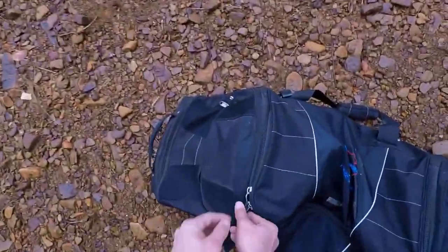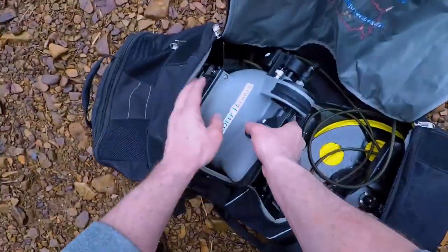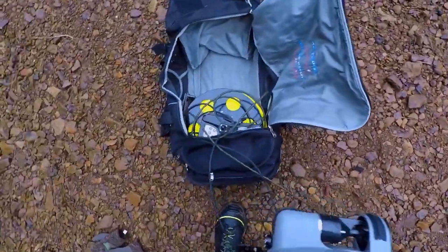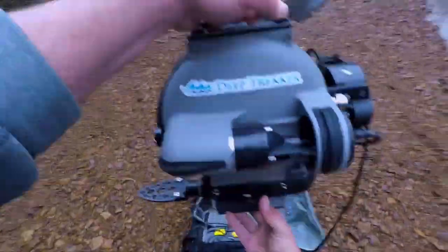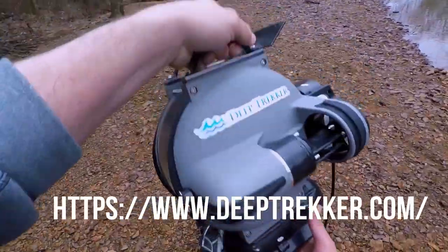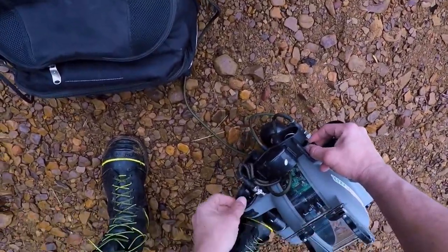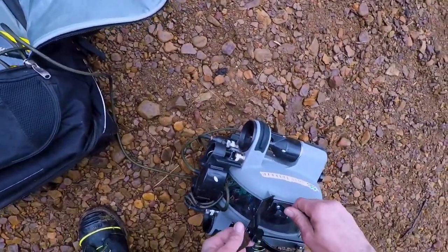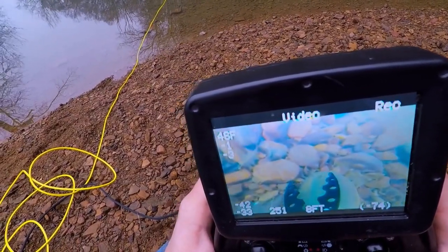Today we have the Deep Trekker DTG-2. If you guys are interested in purchasing or want some information about it, go to deeptrekker.com. That is deeptrekker.com. Awesome machine. Wouldn't trade it for the world. Wish I had one for my own, but at least I get to play with it. Where are you, little buddy? Where'd you go?